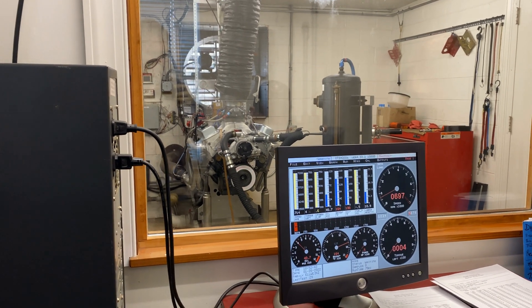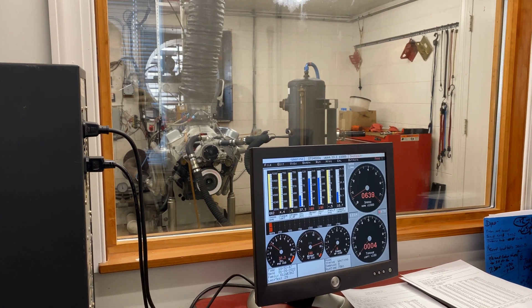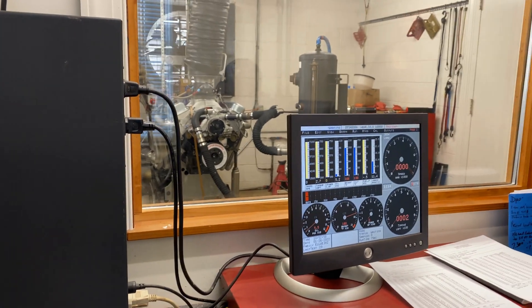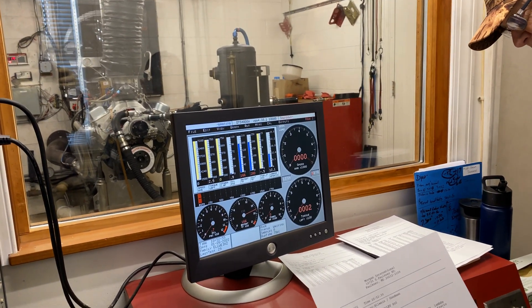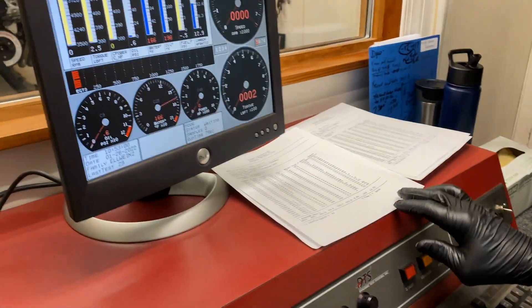On the screen the torque looks normal. This thing, she's all broken in there I think. The average is 455 — yep, up a half.